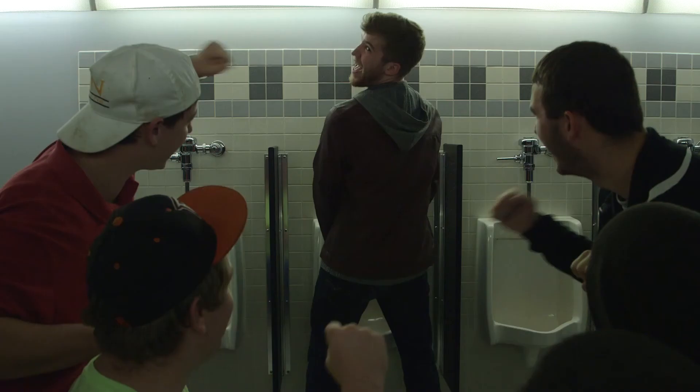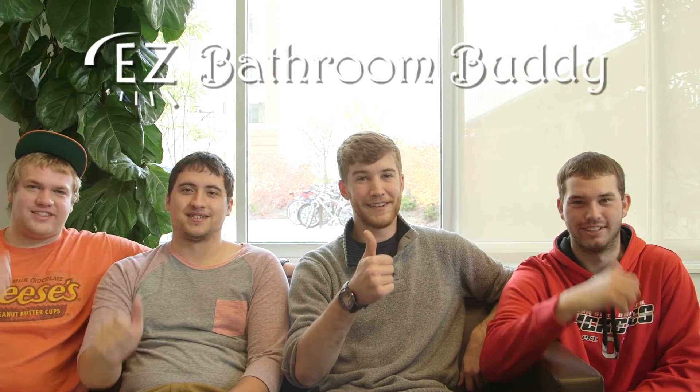My life changed after using the EZ Bathroom Buddy. I even made some new friends. I even have a girlfriend. Don't go another day walking away from the urinal ashamed. Get yours today!